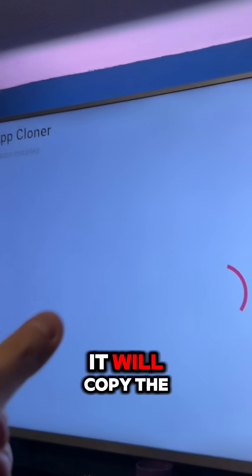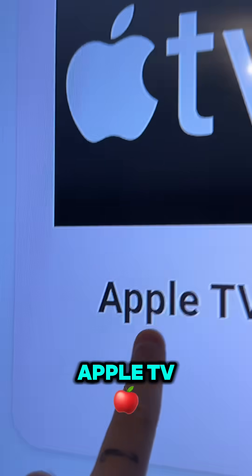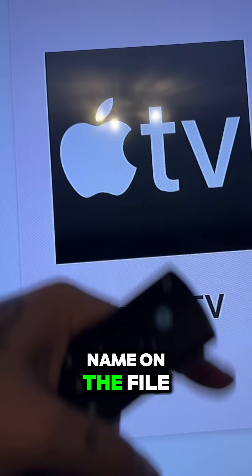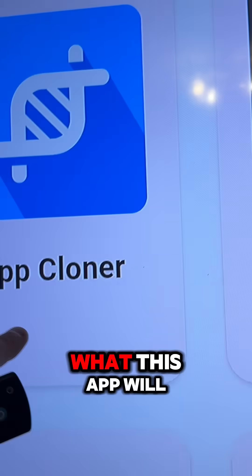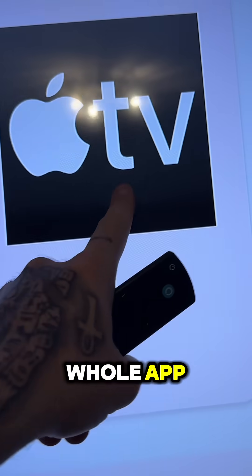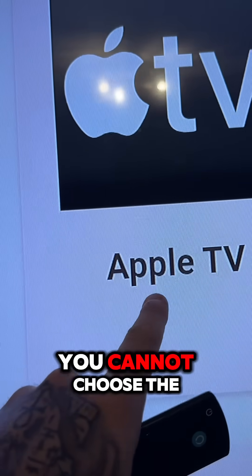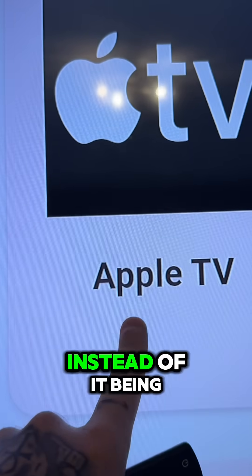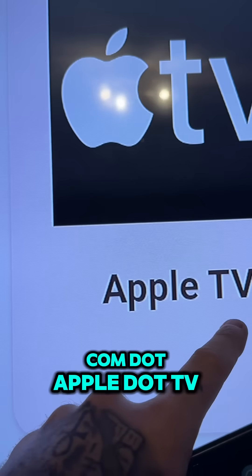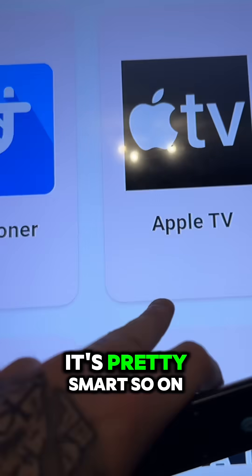Basically what this does, it will copy the app and name it as something else. So if this app is called Apple TV, the package name on the file system will be something like com.apple.app. What this app will do is copy the whole app but rename the package file. The only downside is you cannot choose the name it renames to, but it will still work. So instead of it being com.apple.tv, it'll be something like com.weather.app — so it's pretty smart.